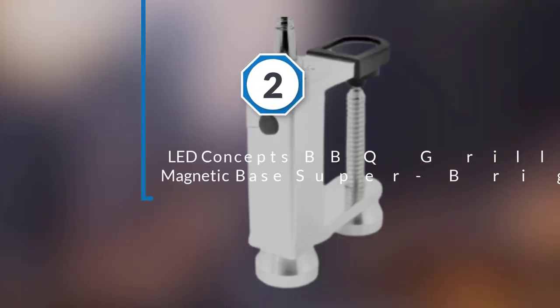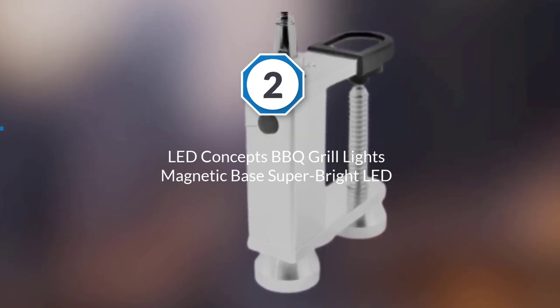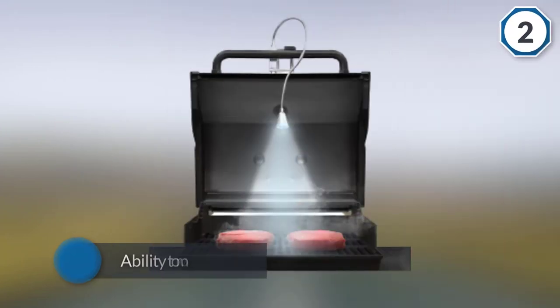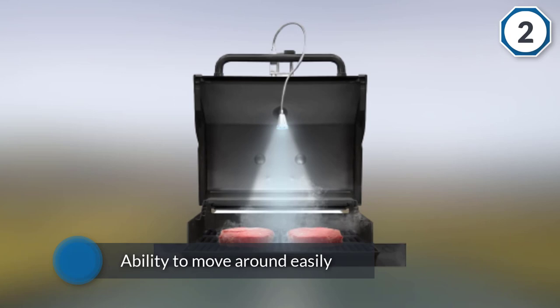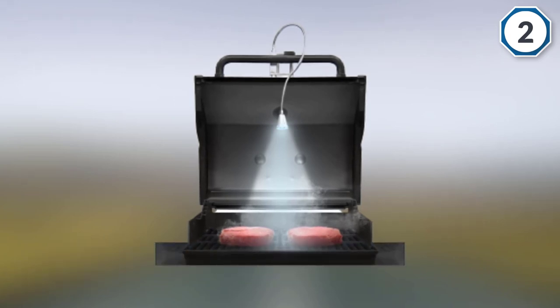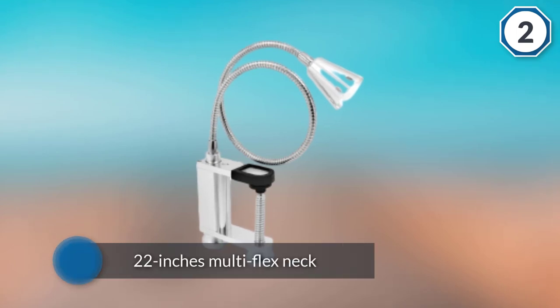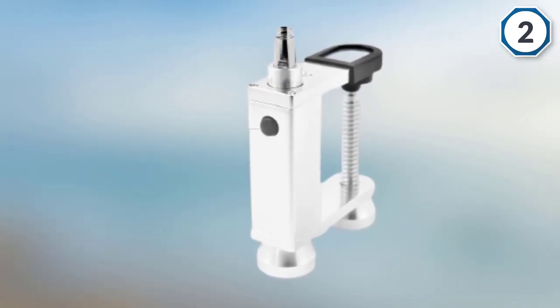Number two: LED Concepts Barbecue Grill Light with magnetic base and super bright LEDs. This best grill light option can be used on both handles and countertops. The gooseneck design provides the ability to move around easily, and with a 22-inch multi-flex neck you can have it shining down on the grill from just about anywhere.